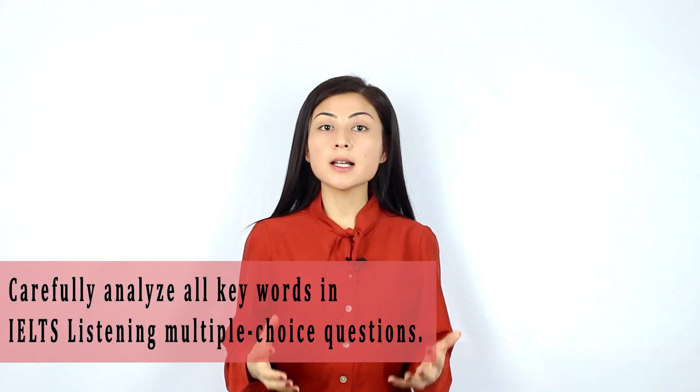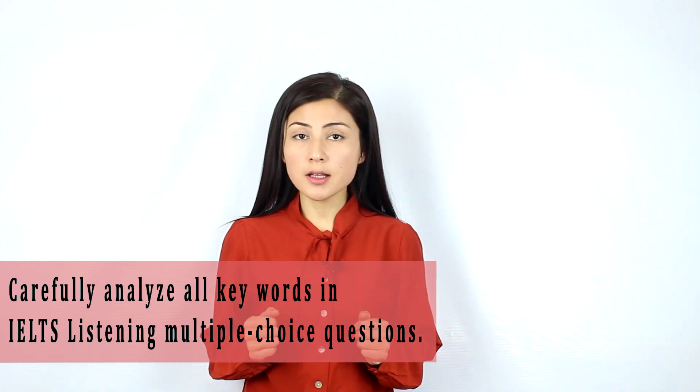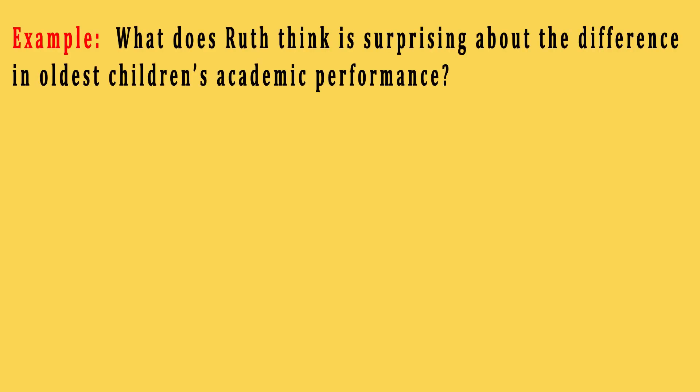Tip number two: carefully analyze all the keywords given in the IELTS Listening multiple choice questions. Unless you carefully analyze them and understand what exactly the question is asking you to find in the audio, all the given options will seem correct to you during the audio. As an example, let's analyze a few IELTS Listening multiple choice questions and together we'll discuss the keywords. Look at the following question: What does Ruth think is surprising about the difference in older children's academic performance? In this question, keywords are Ruth, think, and surprising.